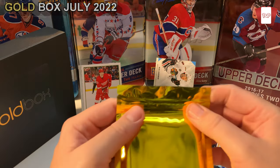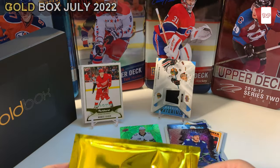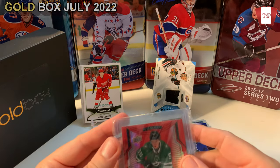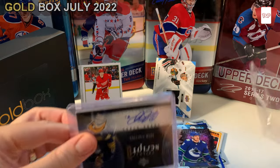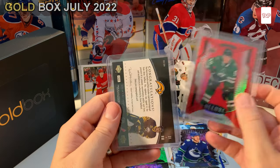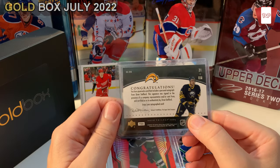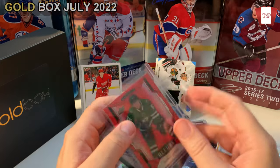Now we're ready for the hit. What are the chances this could be really cool? It's in a top loader. This is the hit — Thomas Harley Allure Rookies. That's pretty cool. It's a multiple, so not really a big hit. But there's an auto here too. And trilogy script — Drew Stafford auto. Sweet, that's a nice auto, that's pretty cool. So Drew Stafford and Thomas Harley Allure Rookies. I don't have that — not bad.